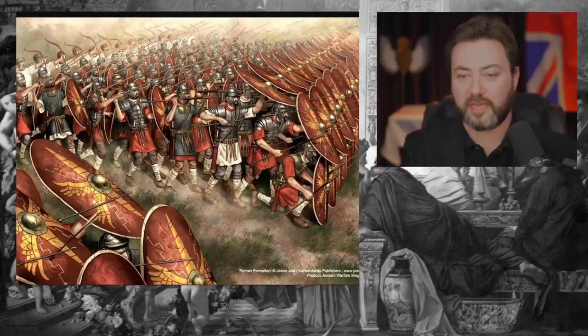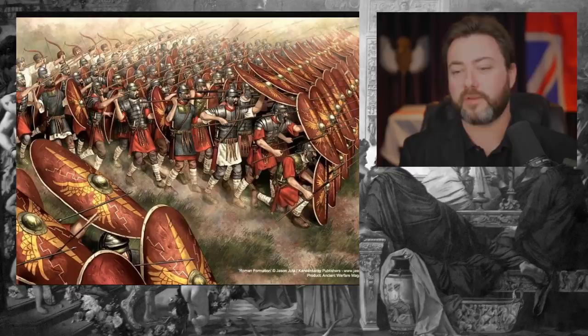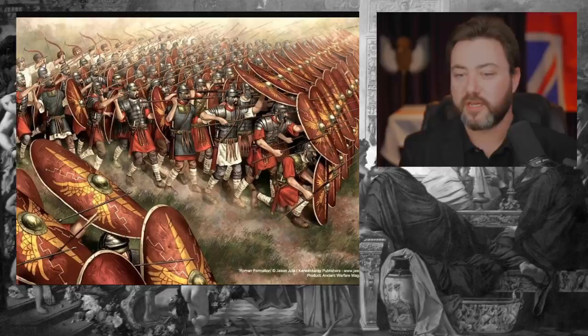This was the Macedonian report after some of these battles — they were just shocked at the wounds the Romans were able to inflict with these short swords, and the fact that they could use these shields to get into the phalanx and actually eat it up from within itself.